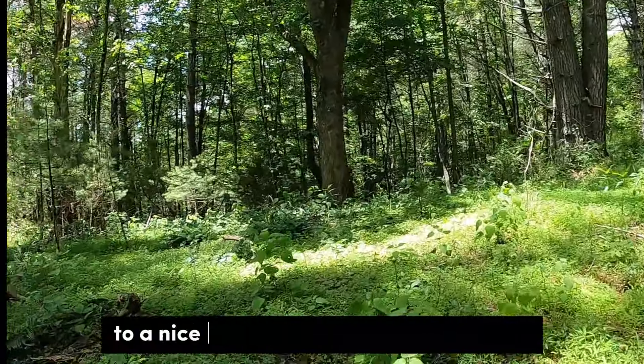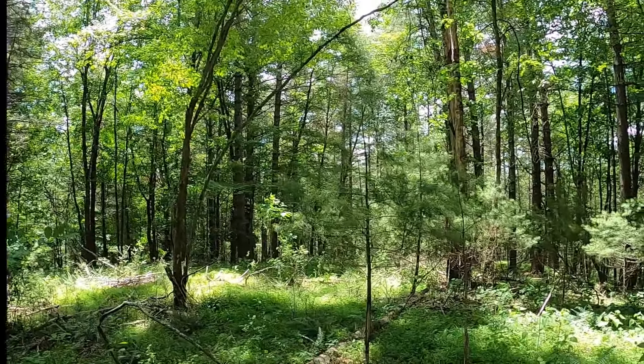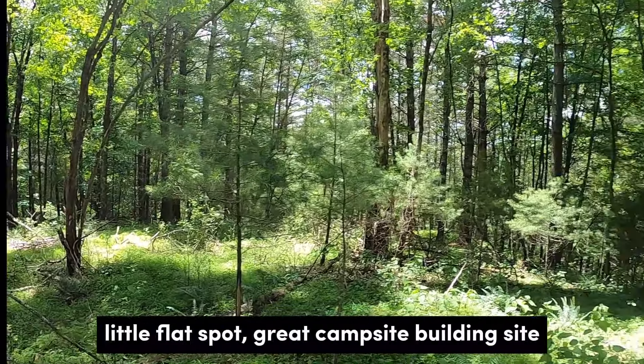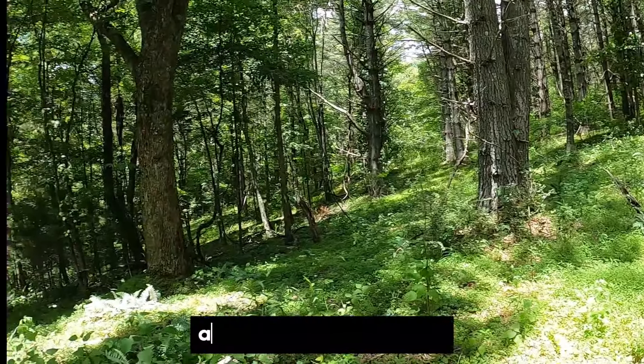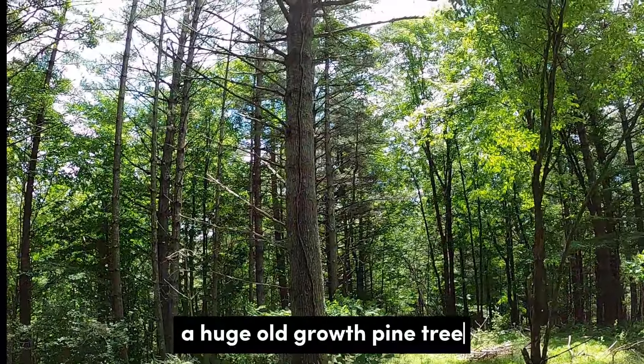You can see we come up to a nice little ridge here off the road bed — a flat spot, a great campsite or building site, just gorgeous all around. And there's a huge old growth pine tree.